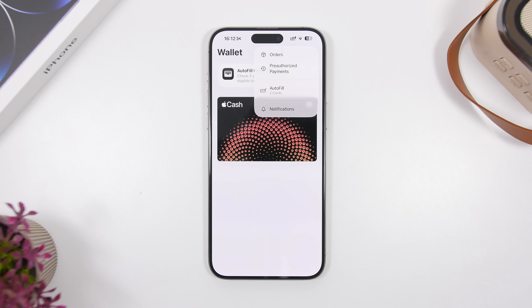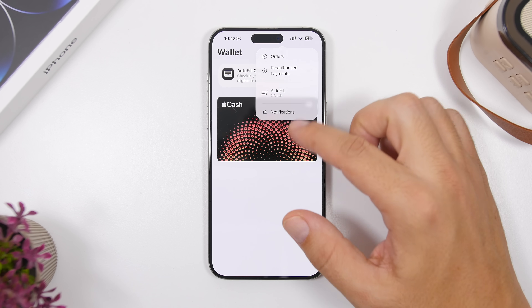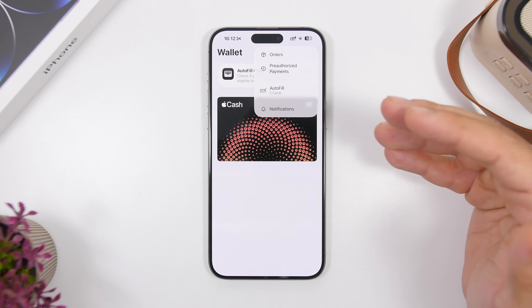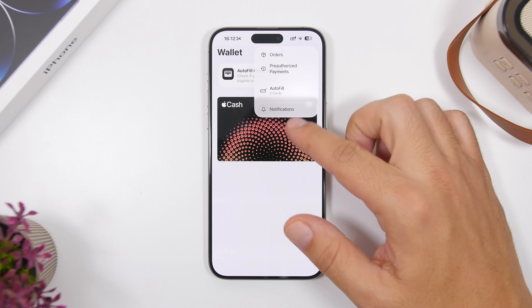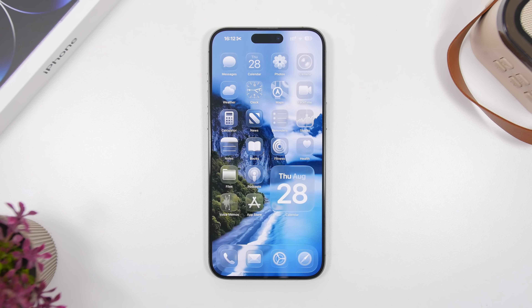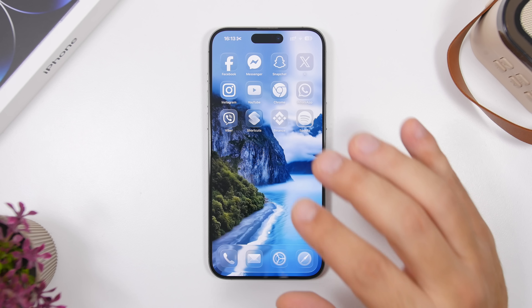Throughout iOS 26, Apple has adjusted the UI so that every pop-up and submenu is very stretchy. If you swipe, it stretches the menu — a really cool effect that makes animations and windows feel very smooth, just like all the other animations in this update. It's an amazing update overall, and the best way to appreciate it is to go back and use an iOS 18 device, which really feels old by comparison.